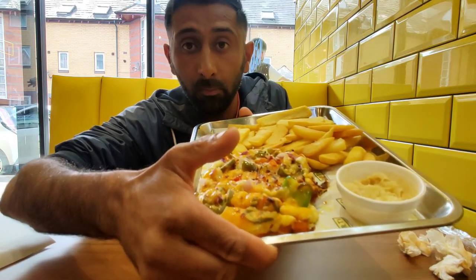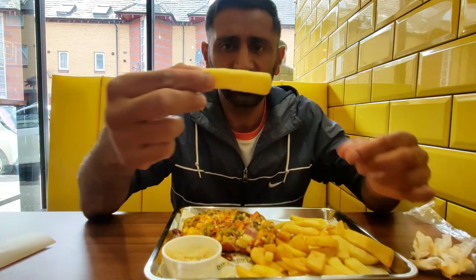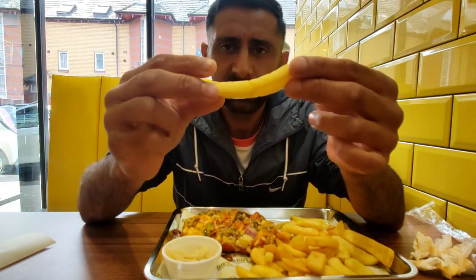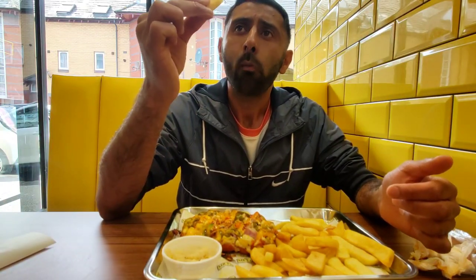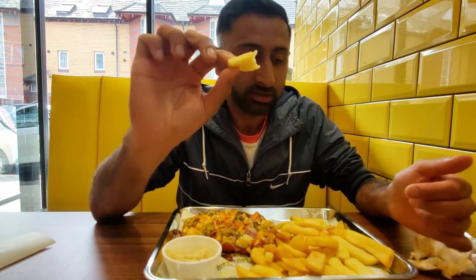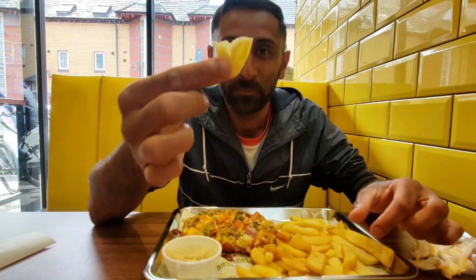Moving on to the hot parma — yeah, chicken parmesan. Let's see how this is. Compared to the fries I had earlier, these are massive chunky fries that they give you with the hot parma. I'm enjoying them — they remind me of those chips you get back in school, big and chunky.